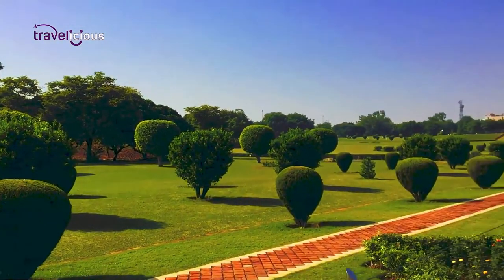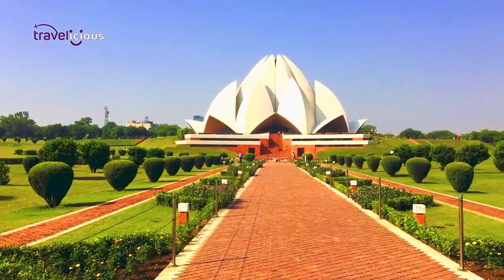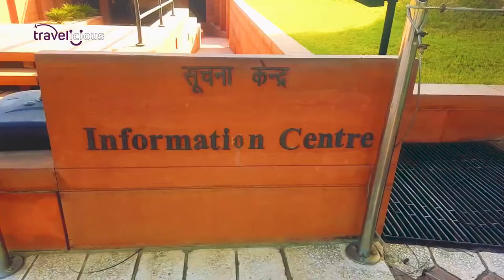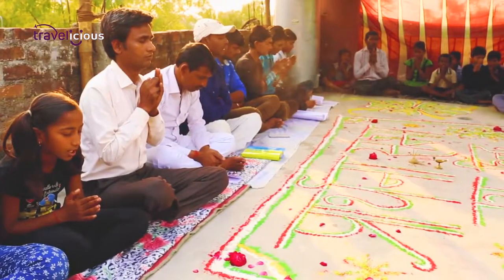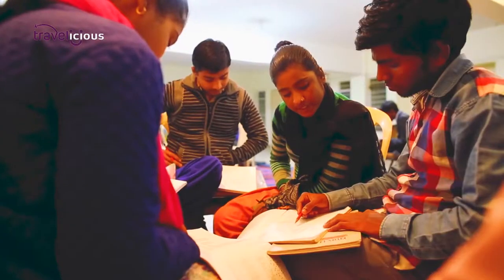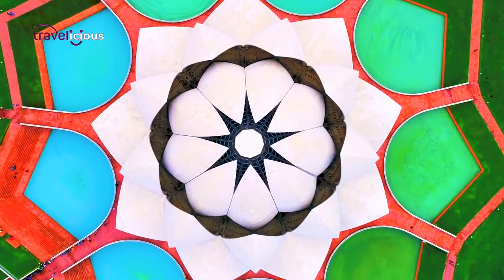The temple is surrounded by nine ponds and gardens covering an area of 26 acres, which provide plenty of space to meditate and reconnect with nature. There is also an information centre inside the complex, which houses paintings explaining the unity of all religions. While here, don't forget to attend classes about humanity, peace, affection, truth, and courage, which are regular fixtures at the temple.